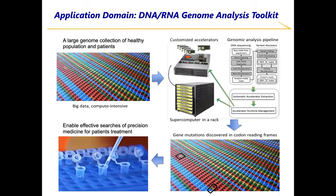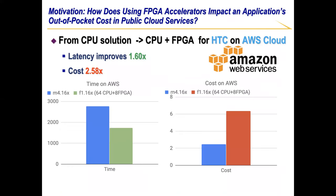In this work, we used Genome Analysis Toolkit as the application driver, while the FPGA Accelerator achieved huge kernel speedup due to the massive parallelism and huge computation intensity. When we deployed the Accelerator in public cloud, one of the key questions arises: how does using FPGA Accelerators impact an application's out-of-pocket cost in public cloud services such as Amazon Web Service, Google Cloud, or Huawei Cloud?